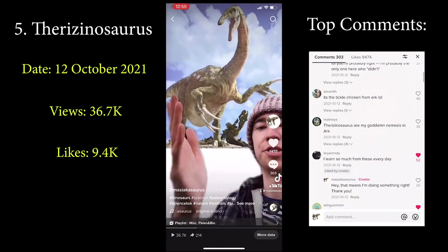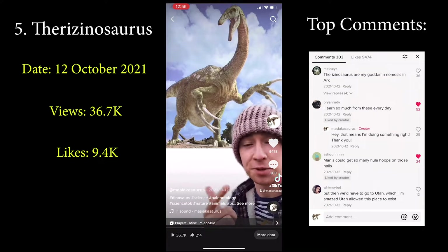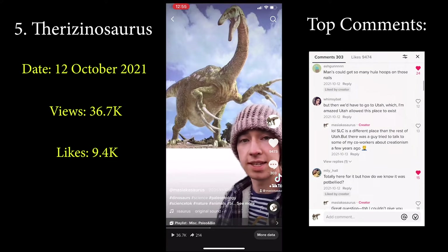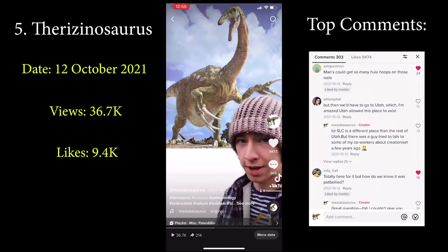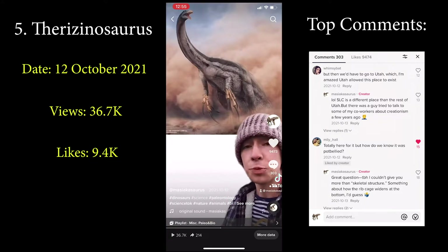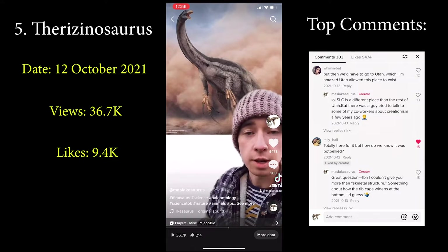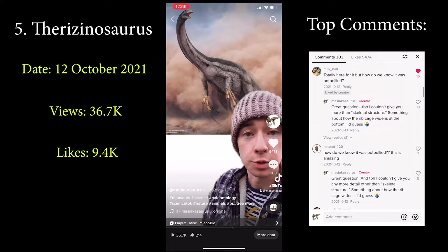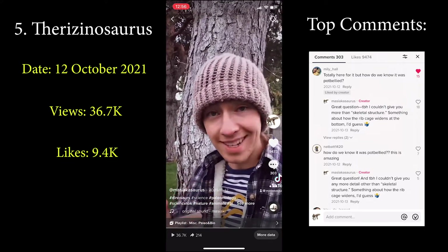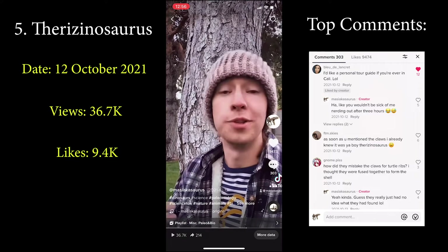I present Therizinosaurus. It is a bipedal, pot-bellied dinosaur with a long neck, small head, and arms, hands, and claws like almost no other. This image is probably missing something, because a very closely related and smaller cousin called Beipiaosaurus was known to have had feathers, which means Therizinosaurus might have also. You'd probably guess that a 30-foot-long animal with claws like that would have been the top predator of its ancient Mongolian environment — and that's a good assumption given that it's in the same large group as all the carnivorous dinosaurs. Although, fun fact: when its claws were first found, they were thought to be the ribs of a giant turtle.